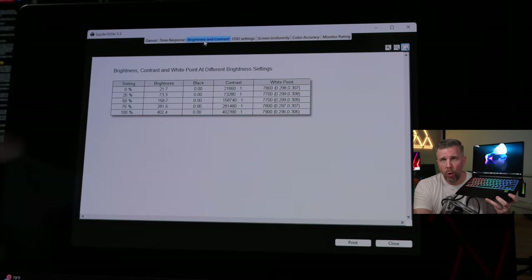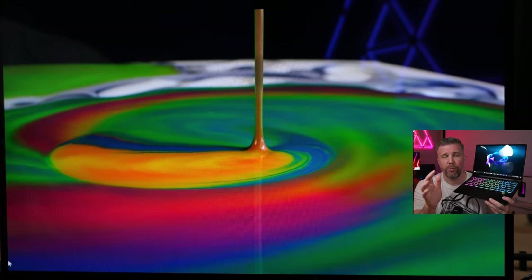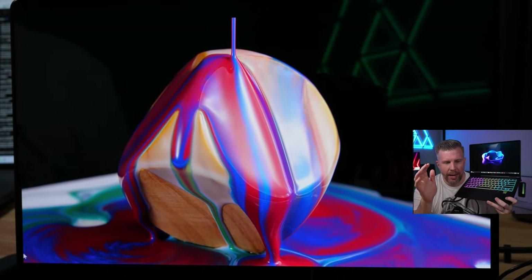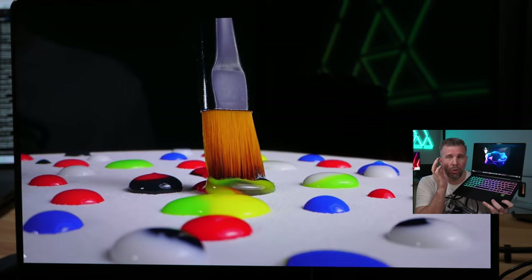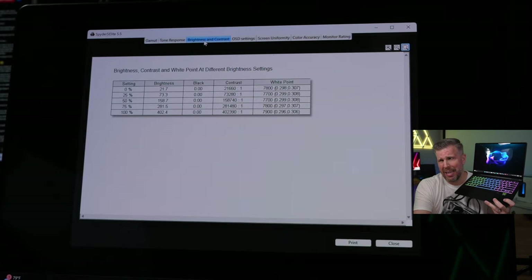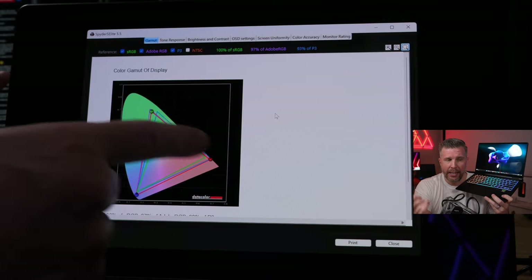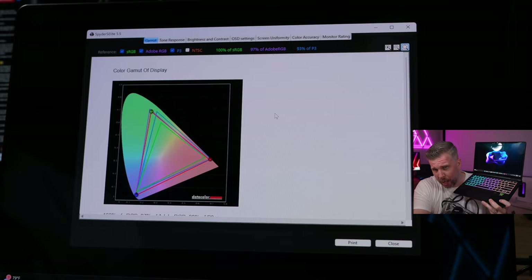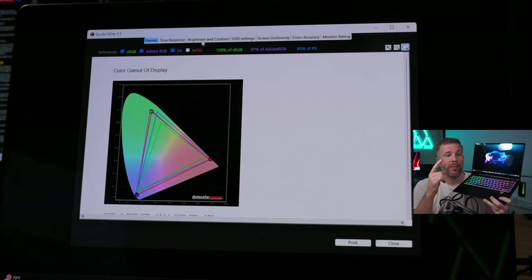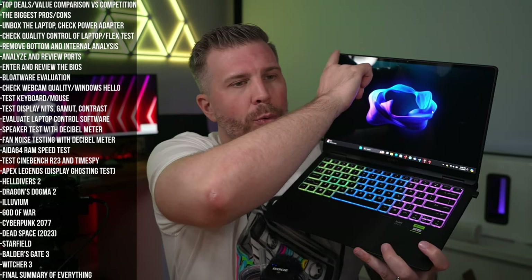The display measures 402 nits brightness — very good. It's an OLED with 2880x1800 resolution, which is honestly overkill for a 14-inch chassis. The backlight delivers extremely high contrast at 400,000:1 — possibly the highest we've ever tested. With the Spider 5 Elite colorimeter, we measured 100% DCI-P3, 100% sRGB, and above 100% Adobe RGB color gamut coverage. A very, very good display.